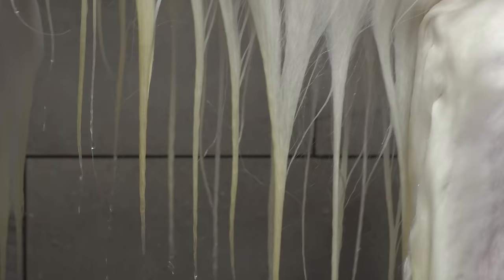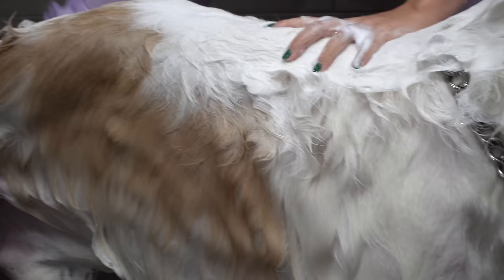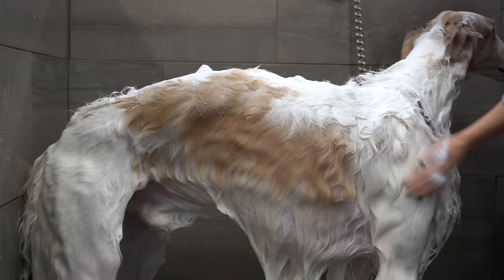Standing at two feet four inches or taller, these dogs weigh anywhere from 60 to 105 pounds and they have a life expectancy of 9 to 14 years. To see a dog like this in person, you would be shocked at how gigantic they are.